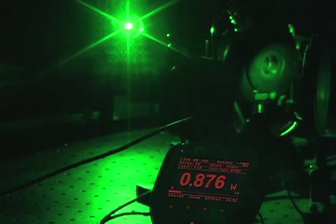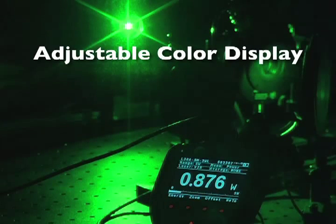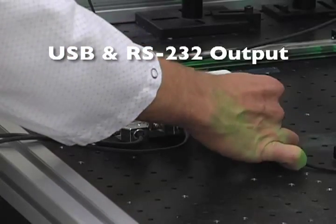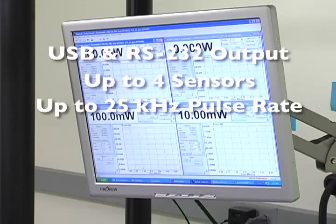Our handheld color meters allow the user to adjust the color scheme so that you can read your output clearly, no matter how dark the room or what wavelength safety glasses you are wearing. With USB and RS-232 output, Ophir meters can be easily interfaced with other data acquisition and control equipment. These computer interfaces can interface up to four Ophir Spiricon sensors simultaneously at up to 25 kilohertz pulse rates.